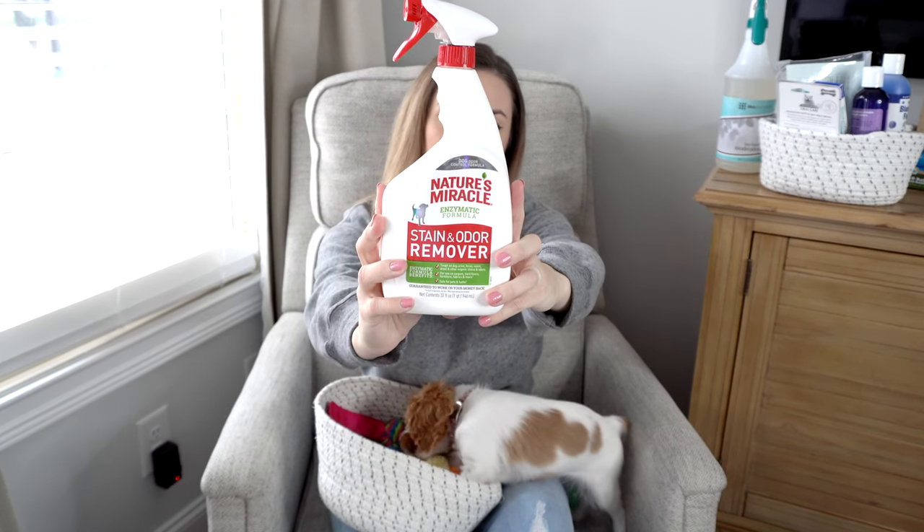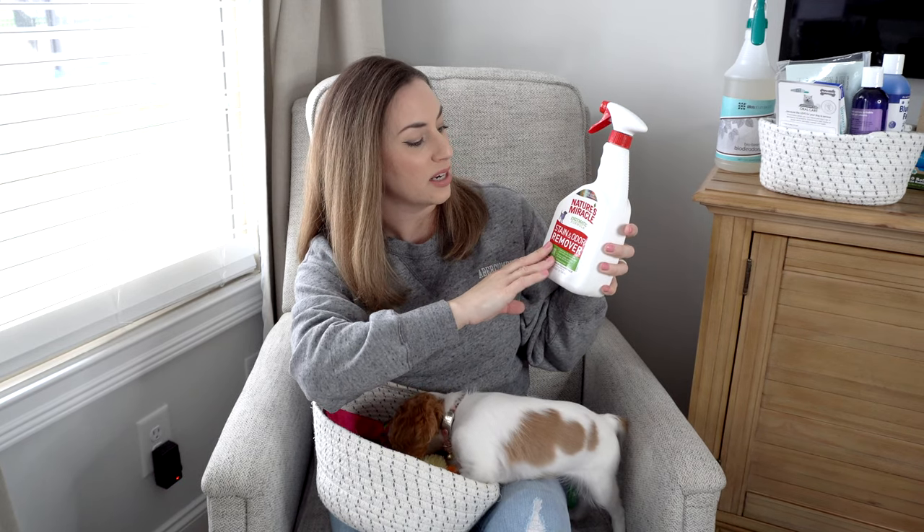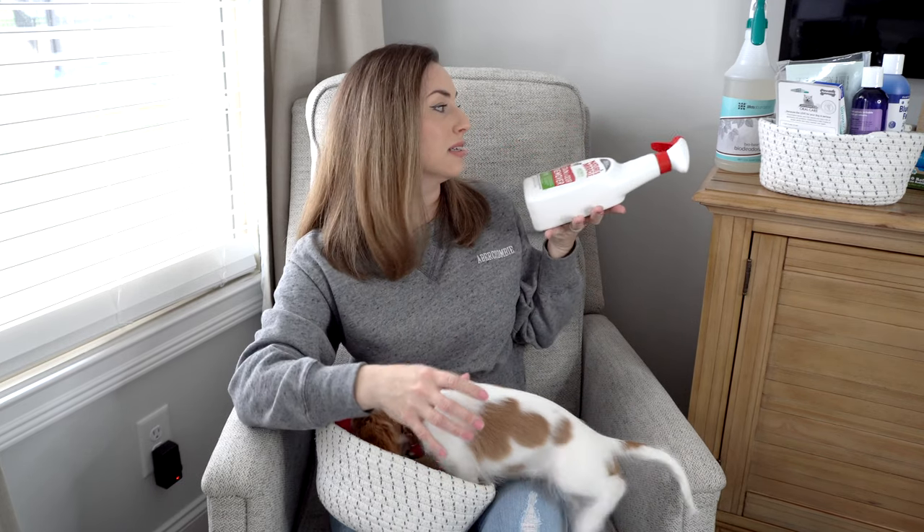Another thing you definitely need is an enzymatic spray. I have Nature's Miracle here — it's an enzymatic formula stain and odor remover. Most of our downstairs is hardwood so it's been really easy to clean up accidents, but it does occasionally happen. The best thing about this spray is that it gets rid of the urine or poop smell so your dog won't return to that spot to use it as a potty area again.